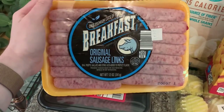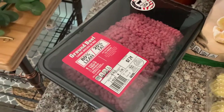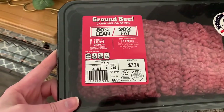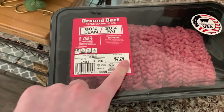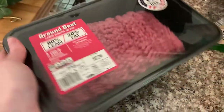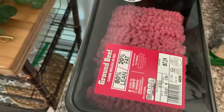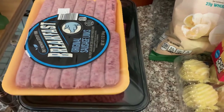With their ground beef, this is almost a two and a half pound container for seven dollars — pretty good deal for how much meat you're getting. We always try to buy stuff like that in bulk and buy all of our meat at one time.